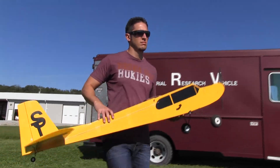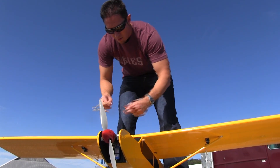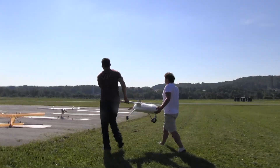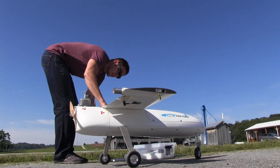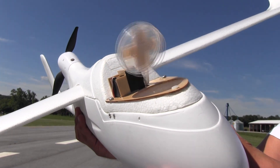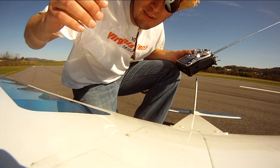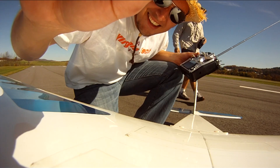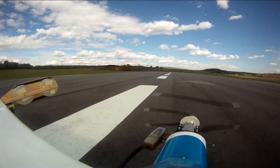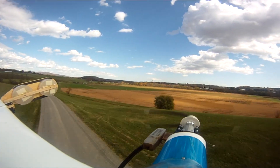In aerobiology, there are three central processes: release, horizontal transport, and deposition. A microorganism will proceed in order through these phases — it will be released from the ground, transported horizontally, and then eventually deposited. We're particularly interested in the process of horizontal transport, which actually happens tens to hundreds of meters above the ground. Ground-based sampling technologies are really not suitable to study this process.